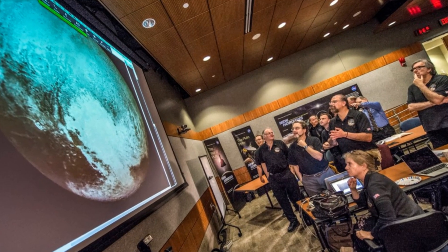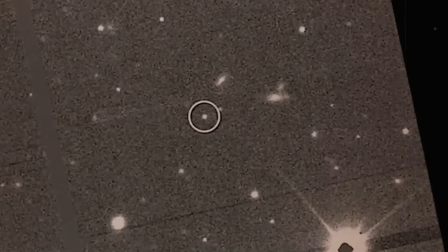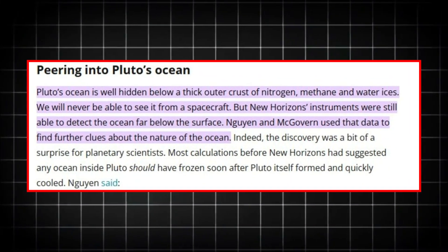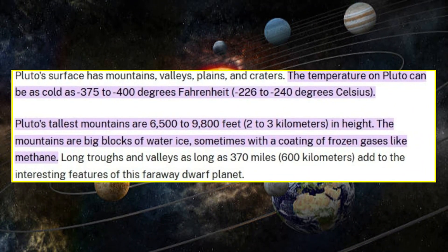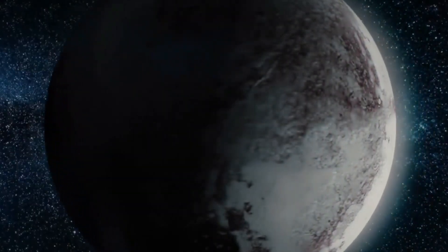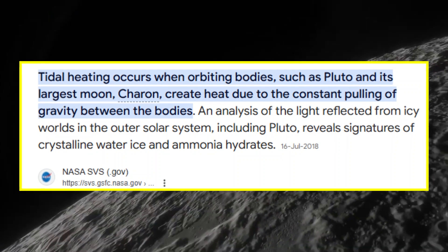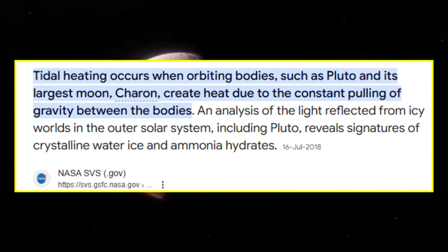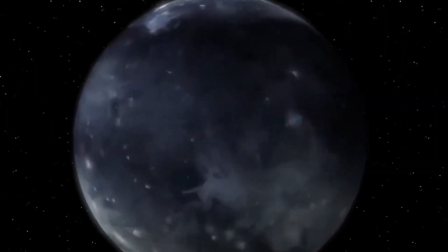So how powerful is Pluto? It might not have the size or mass of a planet like Earth, but in its own way, Pluto is incredibly powerful. It's not just an icy rock sitting at the edge of the solar system — Pluto is alive with potential. Hidden beneath its surface, there's an ocean, a dynamic atmosphere, and evidence of complex geological activity, like cryovolcanism. These findings are forcing us to rethink what we know about the habitability of distant worlds. If Pluto, once thought to be a desolate ice ball, can support the conditions needed for life, then we must ask ourselves: what else might be out there, in the far reaches of space, waiting to surprise us?